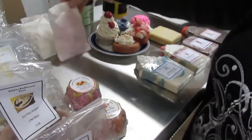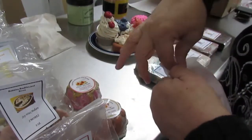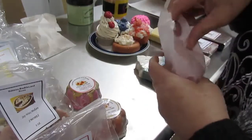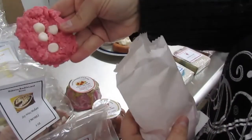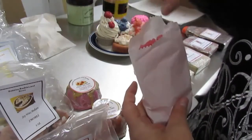I also have these which are not labeled right now — I'll go ahead and open one so you can see it. These are also scent melters. These are the cookie scent melters. This one is strawberry white chocolate chip.